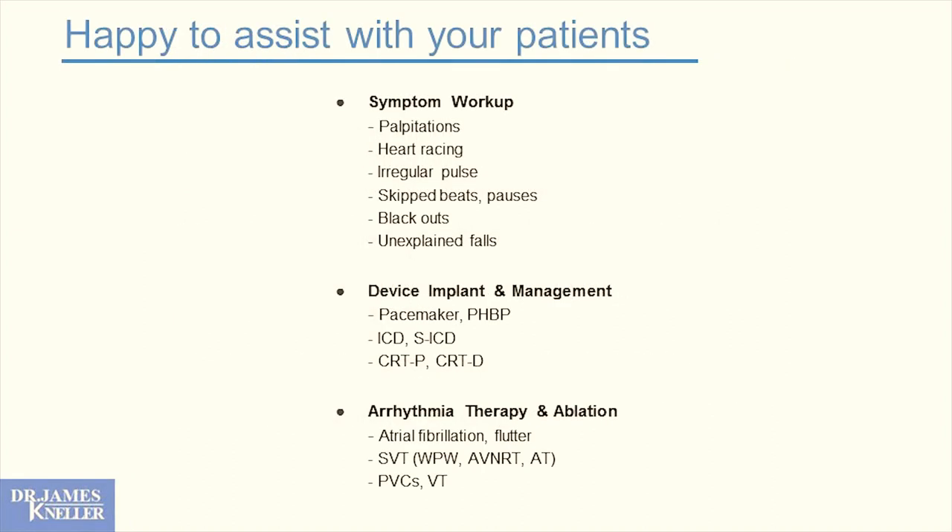We're happy to assist with patients. Patients usually have symptoms: palpitations, heart racing, they feel their pulse is irregular, skipped beats or pauses, they black out, they have unexplained falls. All these things can have electrical etiologies, and we're happy to get involved to evaluate those symptoms, even if it's just a symptom.